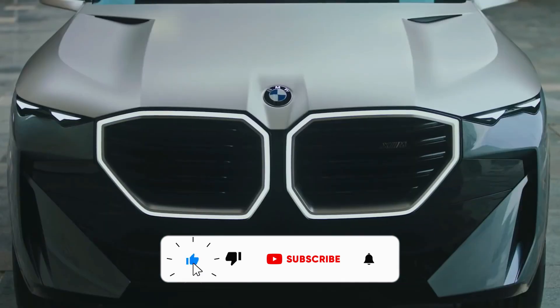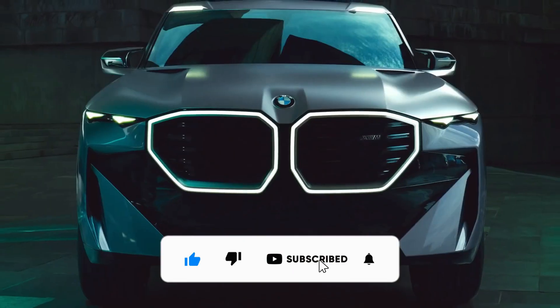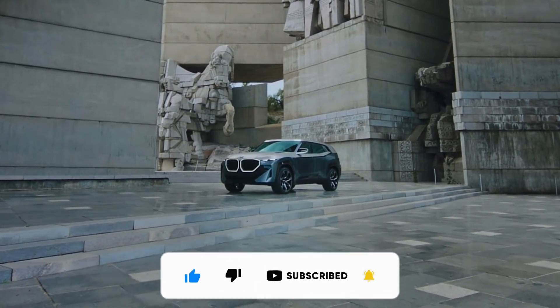Before we start the video, be sure to smash the subscribe button and leave a like if you like the video. Let's get started.